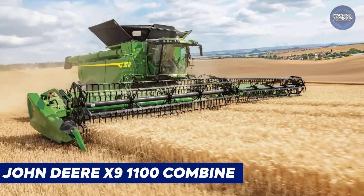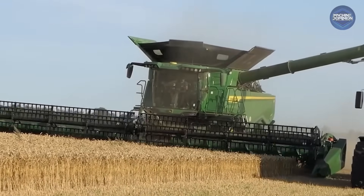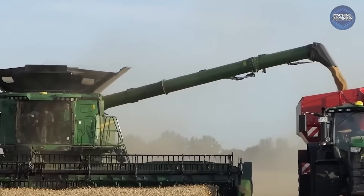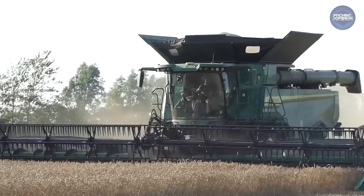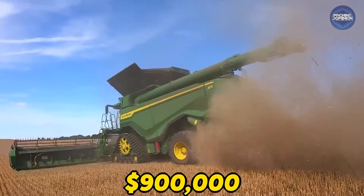The John Deere X9 1100 Combine is bigger than a bus. Deere's top-of-the-line X9 1100 cranks 690 horsepower and can harvest over 16,000 bushels of grain per hour. In auction listings, it often fetches up to $900,000 or more.